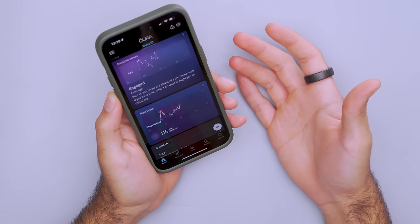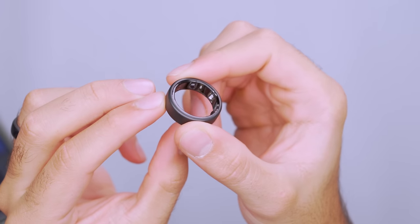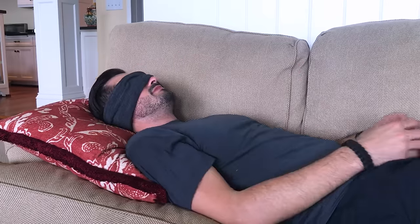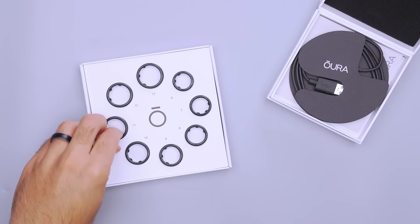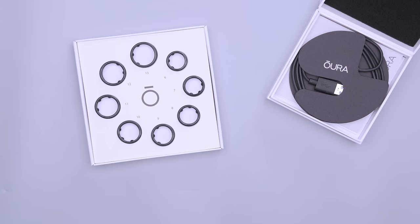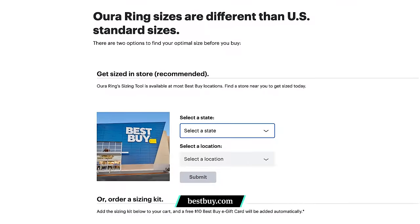Since it measures my heart rate, blood oxygen, sleep, and activity right on my finger, it's much more accurate than my Apple Watch, which can slip around during the day, and it doesn't buzz or light up to disturb my sleep. Plus it's more comfortable to wear to bed, so I have it on pretty much all the time except when I'm showering, which is when I pop it on the charger. It's easy to set up and comes with a free one-month membership trial. If you're looking for a unique gift this holiday season, order the Oura Ring sizing kit along with a Best Buy gift card using the link in the description. Head to the deals page on our website for offers from all of our sponsors.